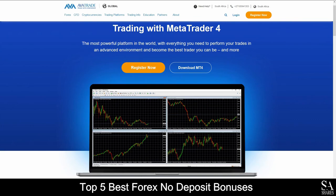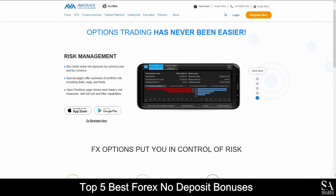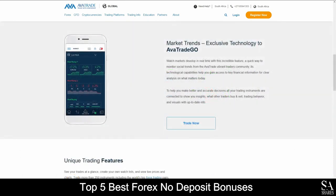Available platforms for accounts are featured on MetaTrader 4, MetaTrader 5 and AvaTrade's WebTrader. And for all your mobile needs, AvaTrade Options and AvaTrade Go applications, which are supported on Windows, iOS and Android operating systems.